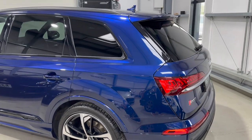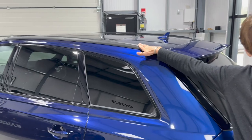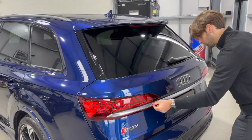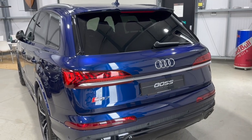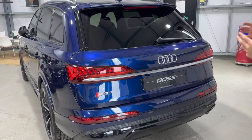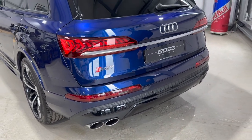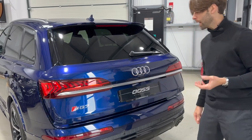A nice touch — although everything is gloss black, the roof rails are finished in satin black, which is a lovely contrast. There's also a satin silver bar that runs through the center of the tailgate, which lifts the look of the back end and pairs nicely with the chrome exhaust. Being an SQ7, you get those massive quad pipes as well, and a power tailgate.